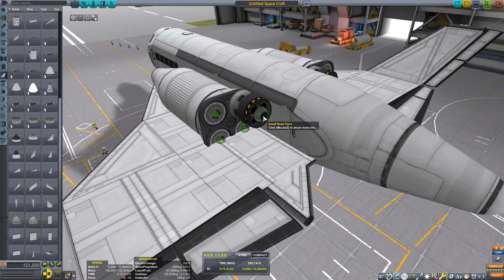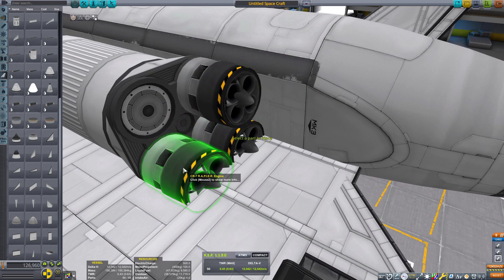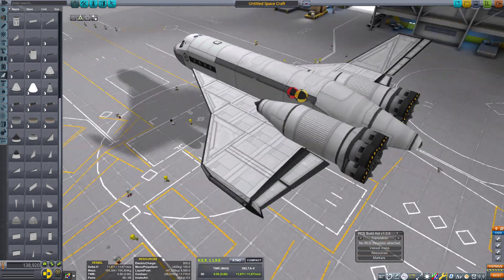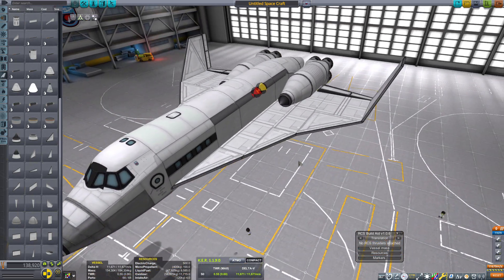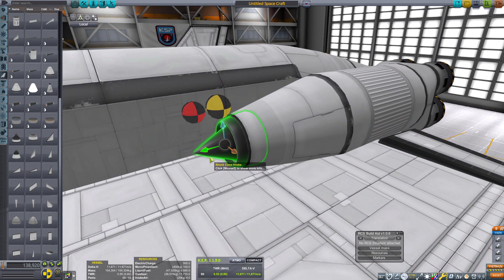Sure, as a person who plays Kerbal Space Program, you have some knowledge of engineering, so you'd be like, "eh, it's okay." But realistically speaking, your average person on the street is not going to know this. They're just going to see "nuclear" and be extremely put off by the idea.